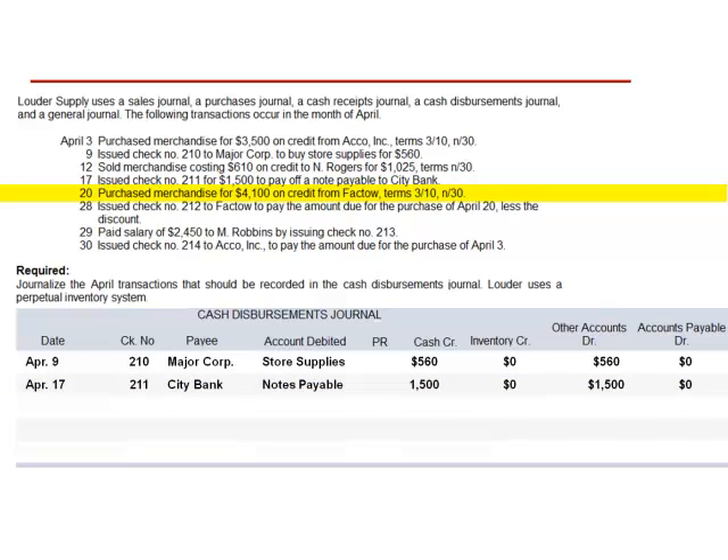April 20th: purchased merchandise for $4,100 on credit from Facto, terms 3/10 Net 30. This is a non-cash transaction; we do not include it in the cash disbursements journal.